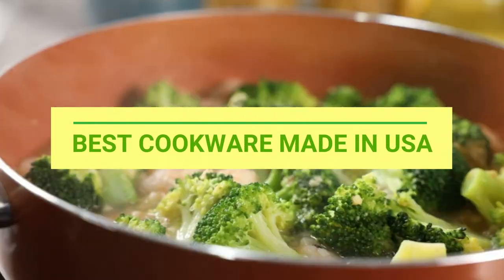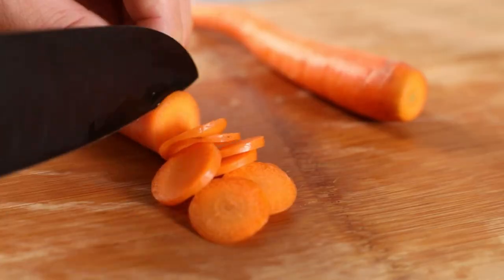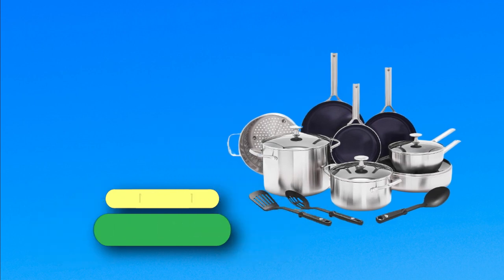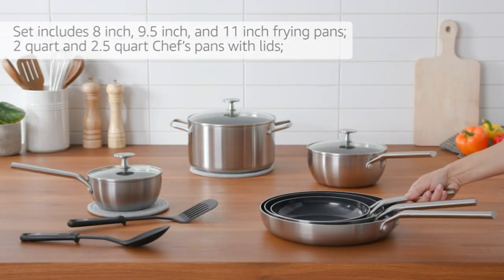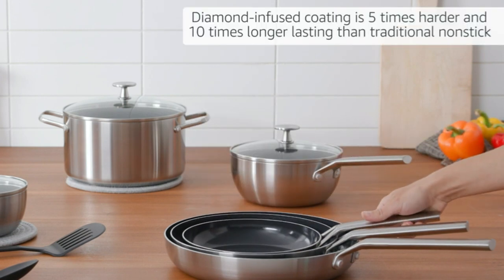Best cookware made in USA. Number 1: Blue Diamond cookware made in USA. The dynamic diamond-reinforced coating is metal utensil safe and works with the three-layer stainless steel body to provide incredible performance. Pans heat up super quickly and evenly to save you time and energy.